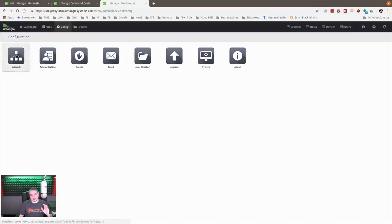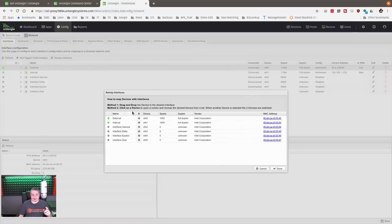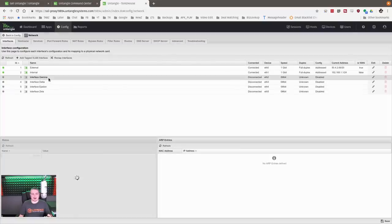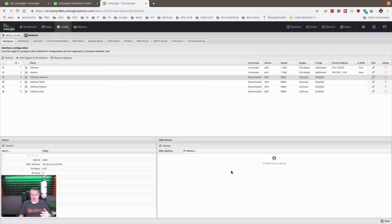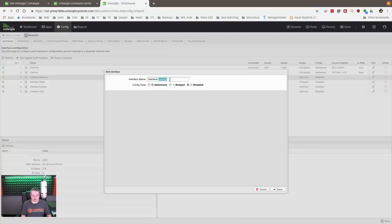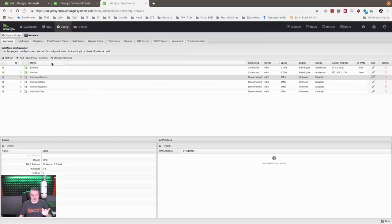The config is neat. Here are all the interfaces on the box at my house: external, internal, and you can remap interfaces. To designate WAN versus LAN, you just check a box that says 'is WAN' and set it as static, DHCP, or PPPoE. That's it — really straightforward. You can rename interfaces, and it's simple to do all of this in a web browser. You also get interface statistics, drop errors for internal and external.